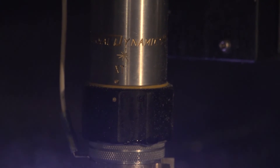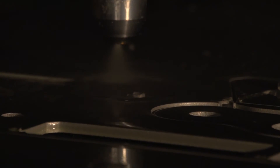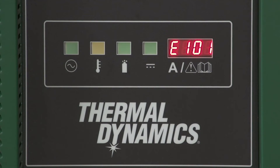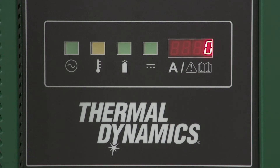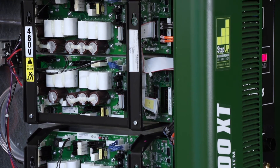Thermal Dynamics tests its plasma cutters to ensure flawless performance. Should your Ultracut XT need service, the amperage error display accelerates troubleshooting and our modular approach minimizes parts inventory and repair time.